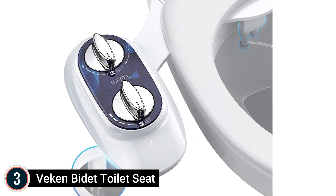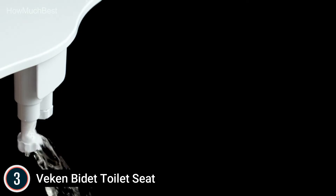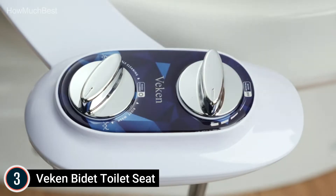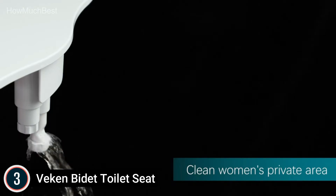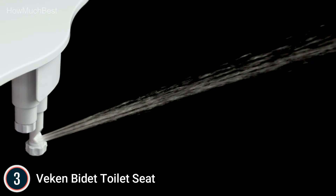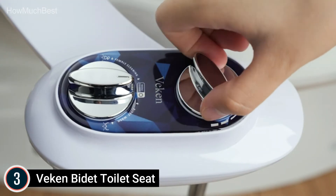Item number 3 is the Viken Bidet Toilet Seat. It features dual spray nozzles with two options: one is the posterior wash for thorough cleaning, and another is a feminine wash designed specifically to help women through their menstrual cycle and for pregnant mothers. The bidet sprayer also features a self-cleaning nozzle designed to protect your skin with every use, and the sprayer can be cleaned before and after every use of the toilet.